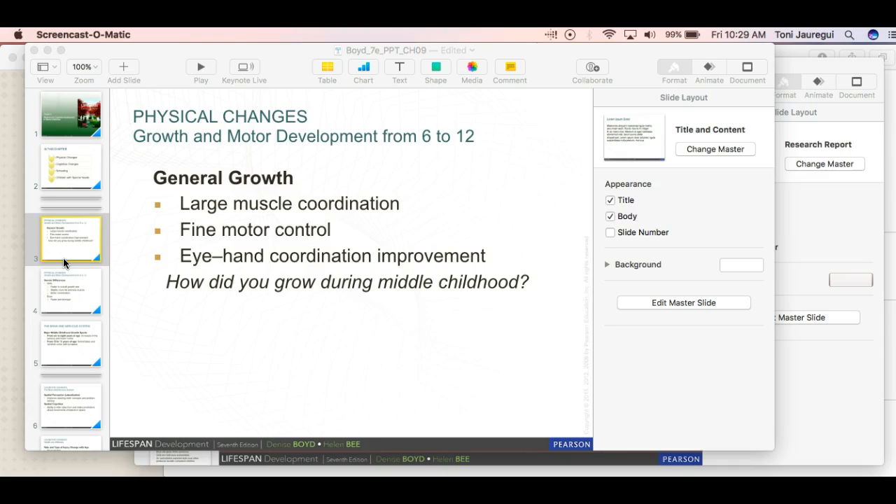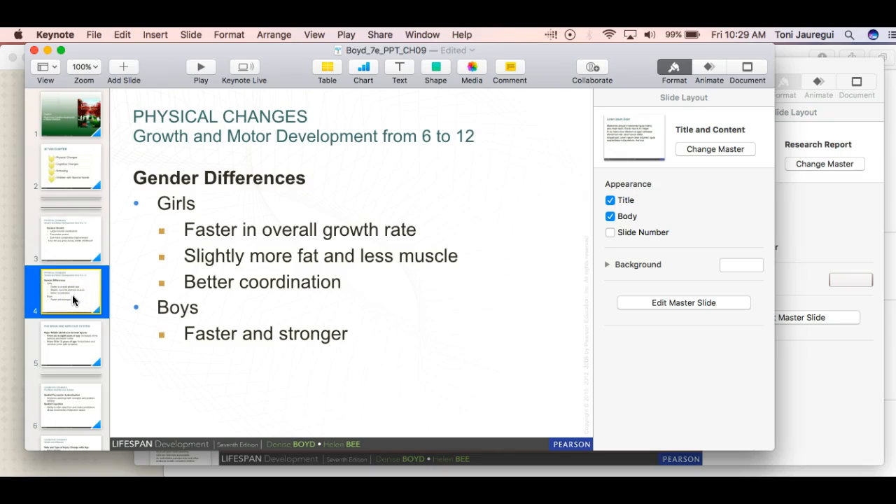We're moving from infancy and progressing onward, covering general growth — large muscle coordination, fine motor skills, and eye-hand coordination. As kids develop and get to about six years old — kindergarten or first grade — you can see they do things a lot easier, like bouncing a basketball, skipping, or jump rope. Generally, females tend to grow faster than boys; a lot of girls in fifth and sixth grade are taller than most boys in their class.